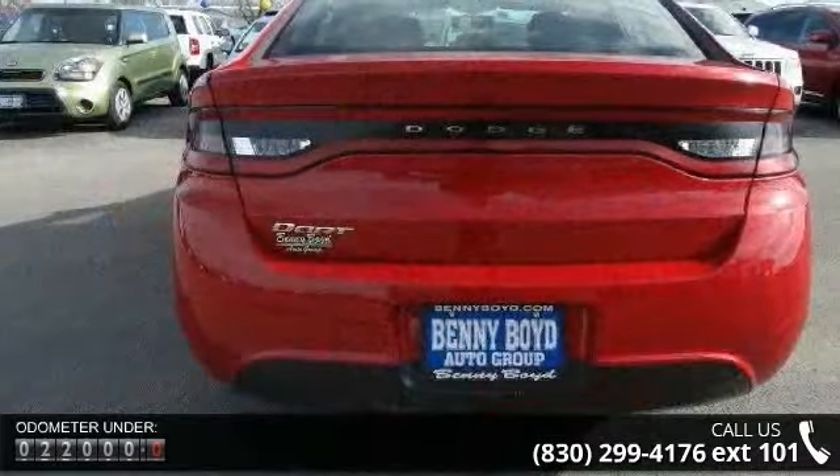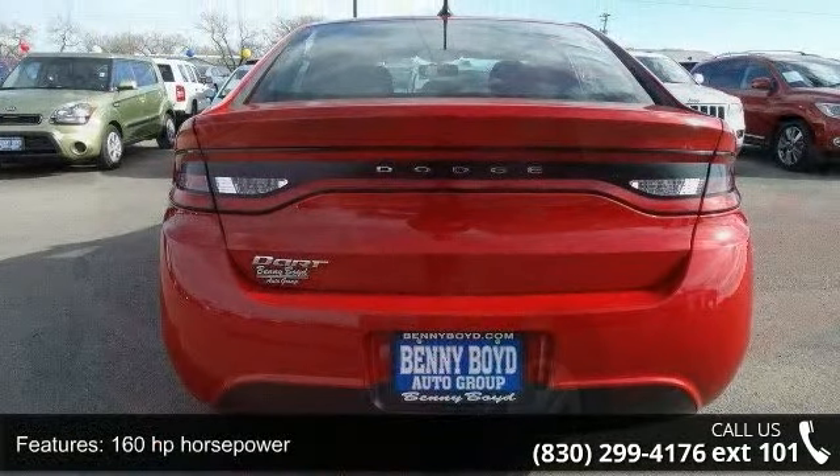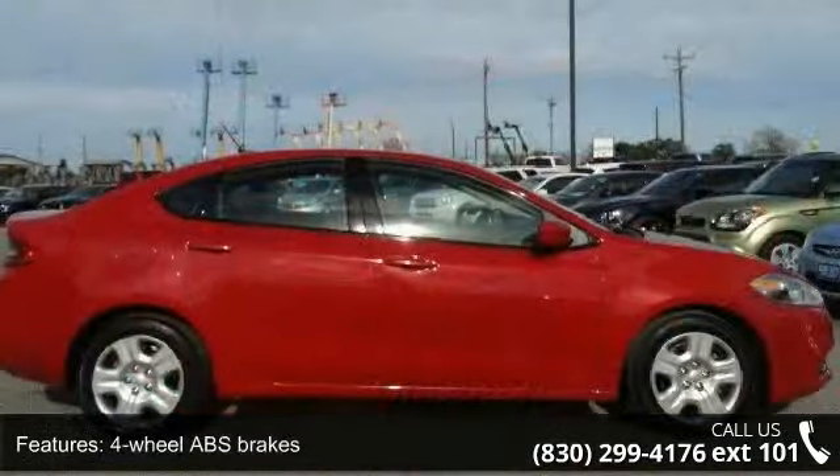This vehicle's top features include 160 horsepower, four doors, four-wheel ABS brakes, clock and radio display, daytime running lights, and external temperature display.